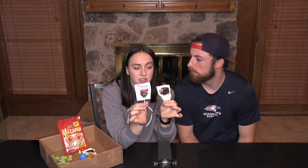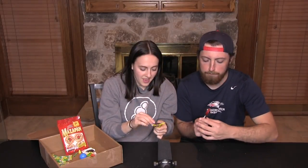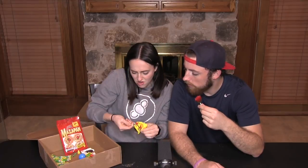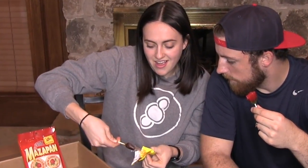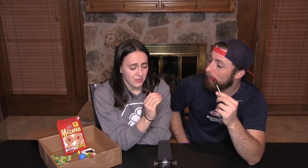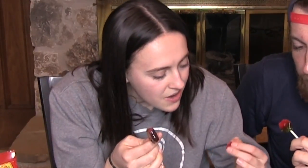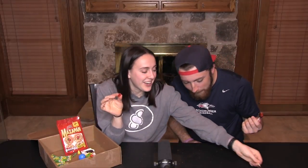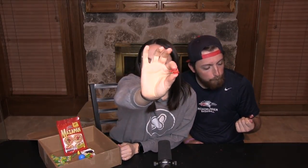Next we have two watermelon suckers — one has chili powder inside and the other has chili powder on the outside. This one is loaded — it looks like it's covered in molasses. This one looks way better. That one looks like someone dipped it in car oil. It's a thick layer of chili powder on the outside — the inside is good.